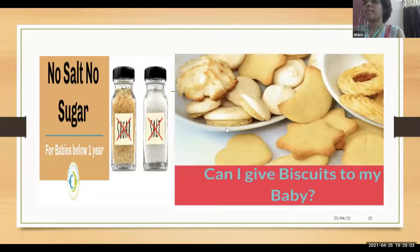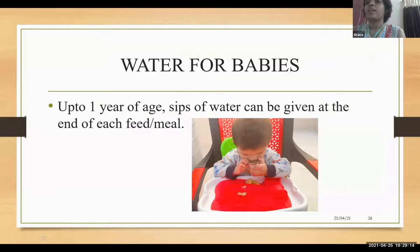Biscuits contain maida, preservatives, artificial colors, baking soda, and baking powder, so they are not advised. Up to one year of age, even sips of water are sufficient at the end of every feed or meal. Water can be offered through an open cup.